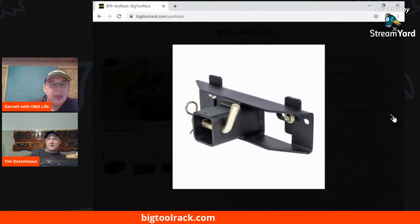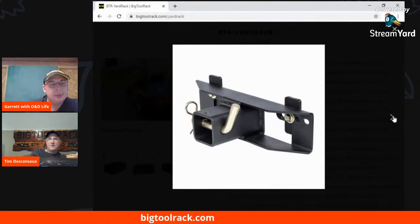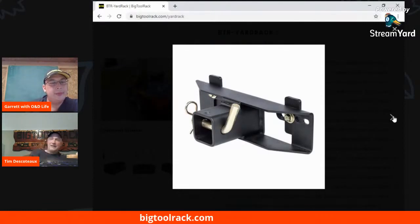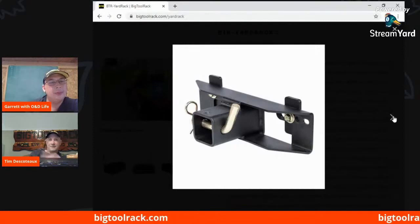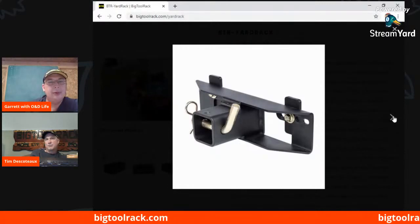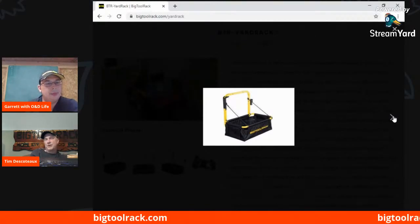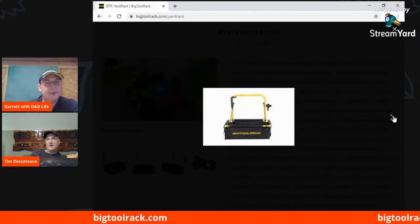That's the bracket — our universal hitch bracket that will mount on to most machines. Some machines you'll have to drill holes, but most will line up with the holes already in the plate because they're slotted. You just try and find the best holes on your tractor. Sometimes you don't even need that plate — if you have a two-inch female receiver, the Yard Rack will plug right into that already. A lot of John Deere tractors and some other models have a two-inch receiver already on them.